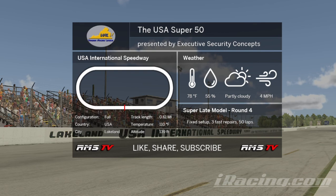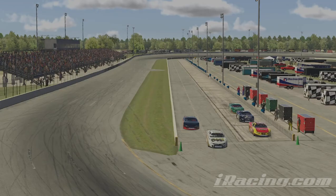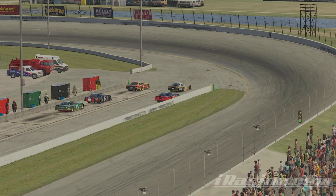This is the Super Late Model Series tonight, round number four. As always, thank you for joining us here at Rice Motorsports TV. Don't forget to like, share, and subscribe. If you want to know when we do a live broadcast, click that notification bell. Looking at the clock on the wall now, it looks like they're getting ready to roll off onto qualifying. We're going to head on down to the track and see who's getting ready to roll out.